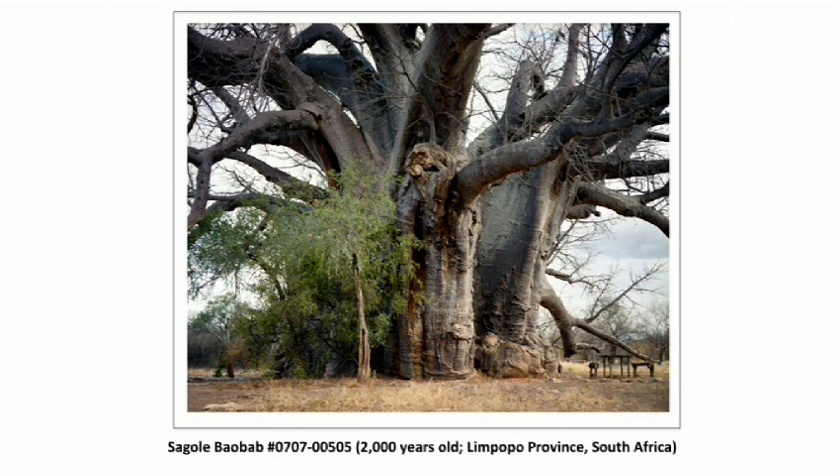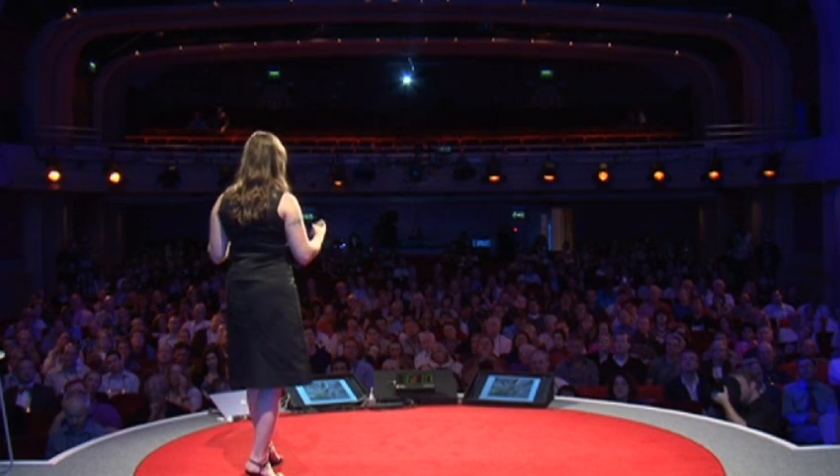I think of all of these organisms as palimpsests — they contain thousands of years of their own histories within themselves, and they also contain records of natural and human events. The baobabs in particular are a great example of this. You can see that this one has names carved into its trunk. The baobabs, as they get older, tend to get pulpy in their centers and hollow out, which can create great natural shelters for animals. But they've also been appropriated for some rather dubious human uses, including a bar, a prison, and even a toilet inside of a tree.